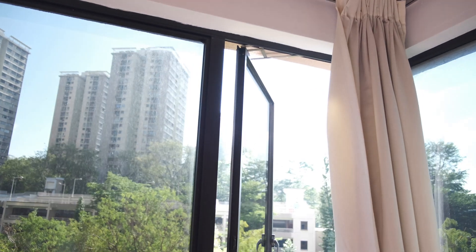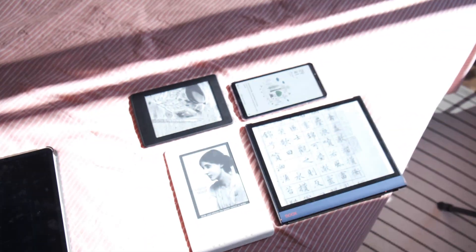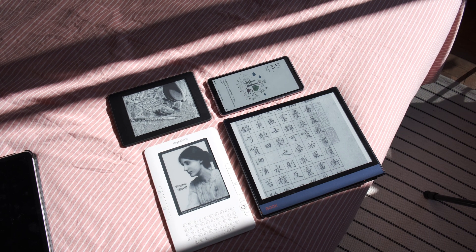Hi everyone. In this video I'll show you the glare situation in different devices. We have pretty strong sunlight right now. So these are the devices: two Kindles, the Node Air, the Hisense A7CC, and some iPhone iPads.